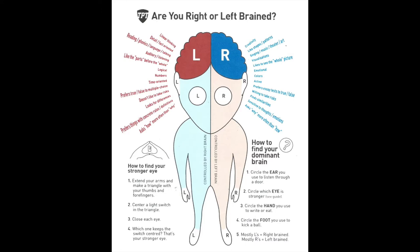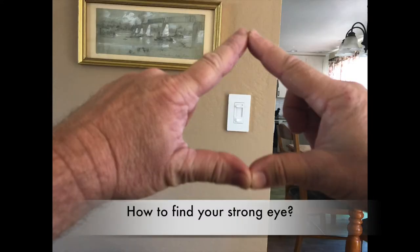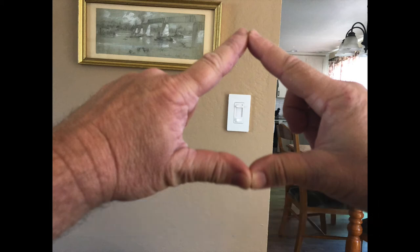Add up all the L's — if you have more L's than R's, you're right brain dominant. If you have more R's, you are left brain dominant. To figure out your strong eye, extend your arms and make a triangle, centering a light switch in the middle with both eyes open. Close one eye, then the other. Whichever one keeps the switch centered is your strong eye.